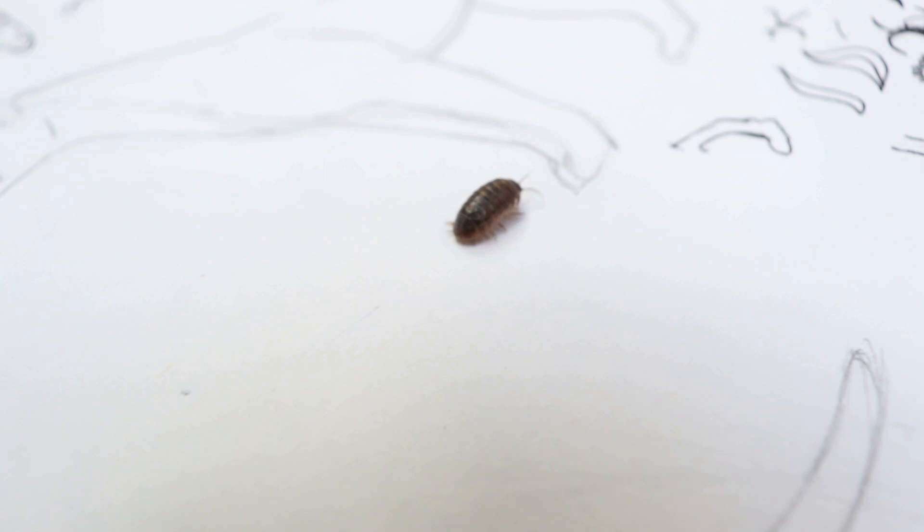So next time you see a pillbug crawling on your windowsill, just think of how different it is from all the other bugs on your windowsill.